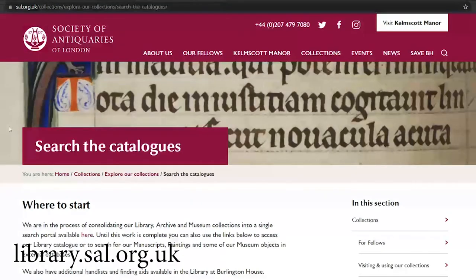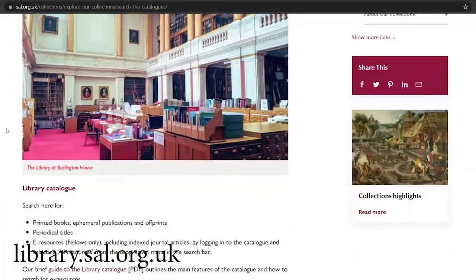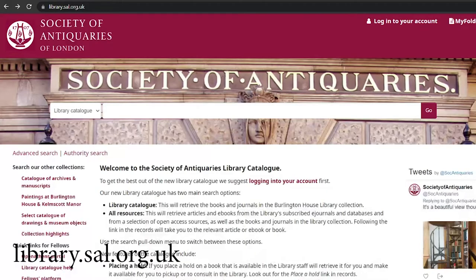You can also go direct to our library catalogue by heading straight to library.sal.org.uk. Once you've clicked through to our library catalogue, you will be able to search through our entire printed book collection using the library catalogue option on the search bar.